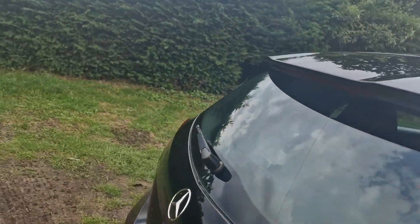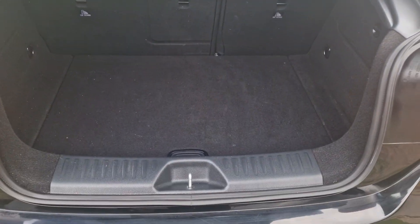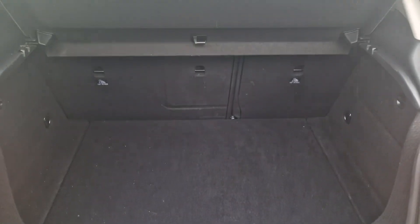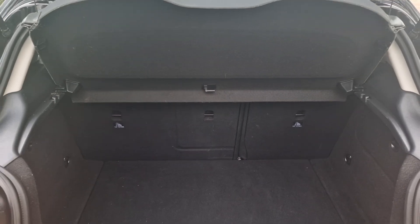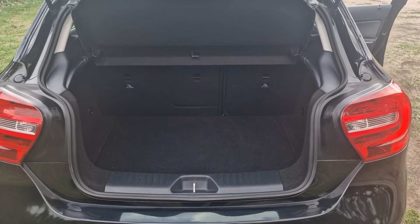And we'll just show you in the boot. Quite a spacious boot there really. If you do need more space, the rear seats fold down and the parcel shelf comes out.